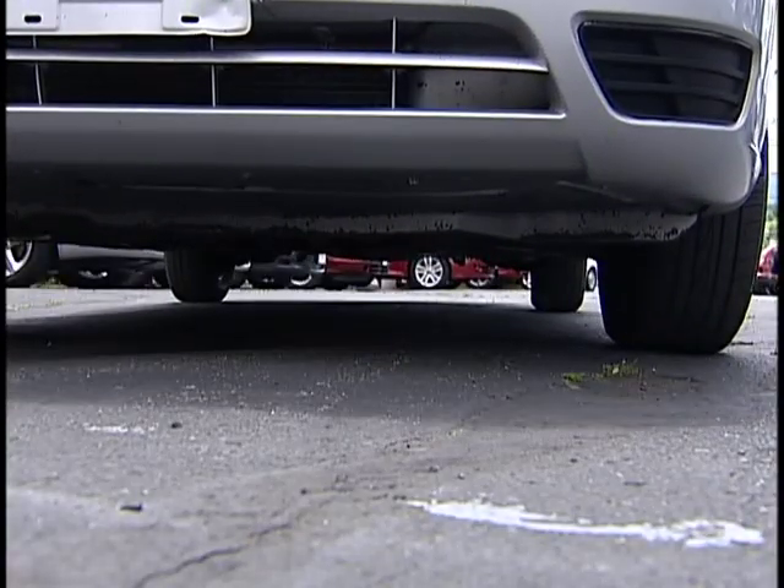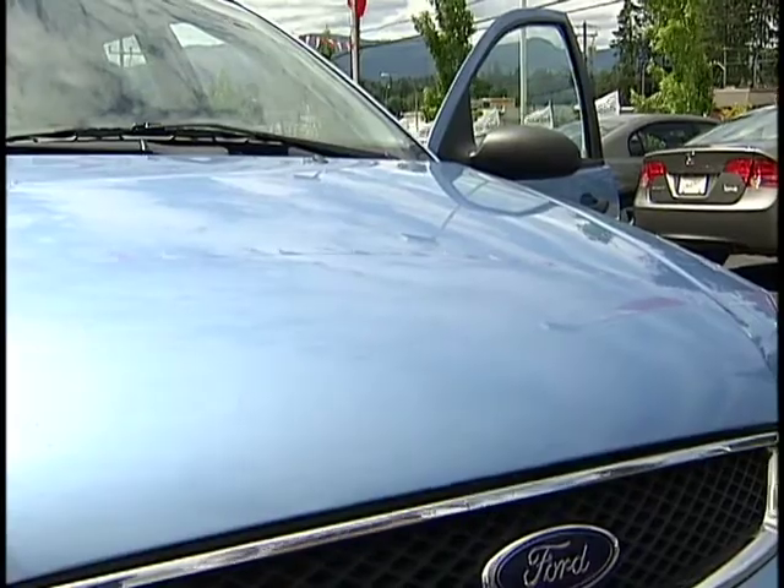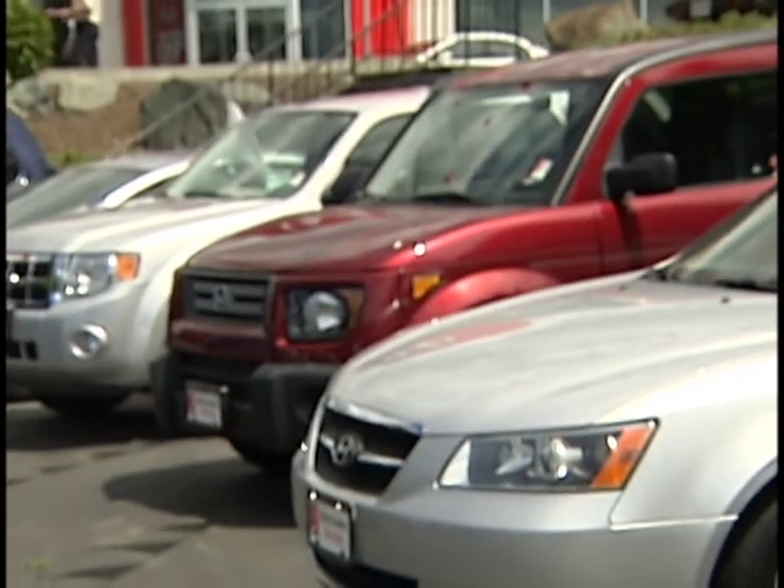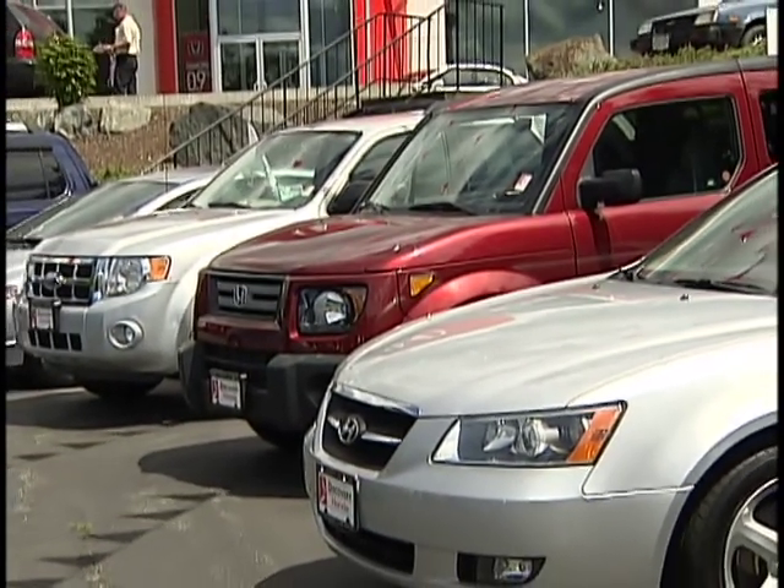Trading in a vehicle is only one side of the equation. Purchasing a pre-owned vehicle from a dealership has advantages. Some dealerships offer warranties, reconditioning, and full history reports. Really, we make it easy — you can trade it in, it's one stop and you're done.